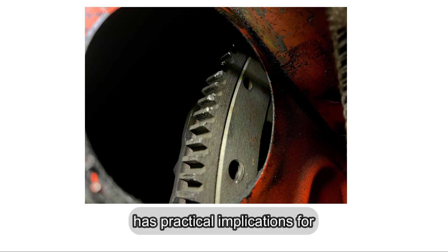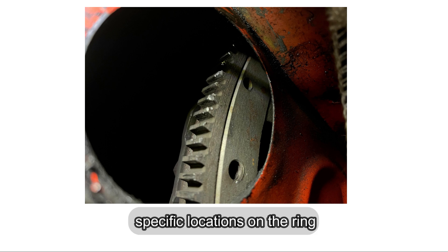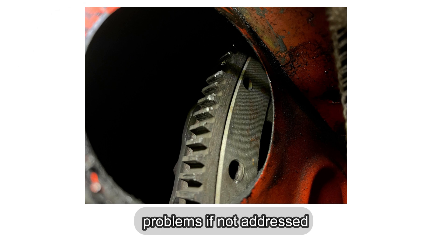This predictable wear pattern has practical implications for engine maintenance. Technicians know to inspect the specific locations on the ring gear for damage when diagnosing starting issues. Uneven wear here can lead to starting problems if not addressed.